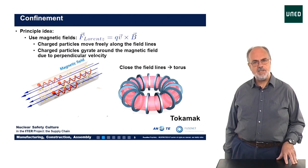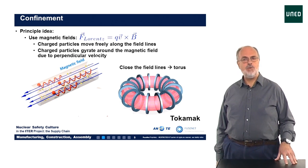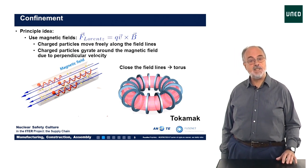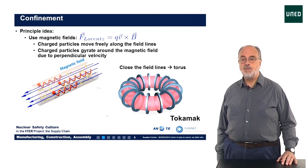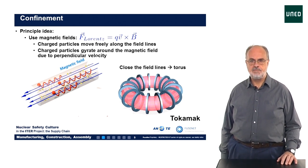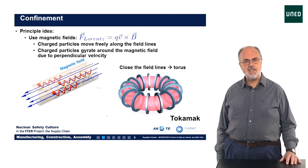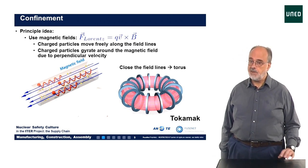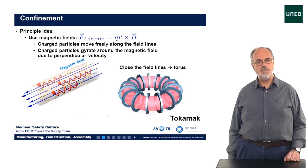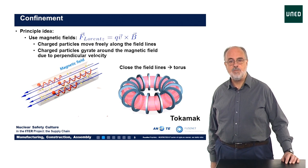The energy confinement time is increased by many orders of magnitude by applying this magnetic field, and the stronger the magnetic field, the better the confinement. That's why for ITER we've chosen to have the strongest magnetic fields possible, which are created by superconducting coils and can be as high as 15 teslas at the inside of the machine.